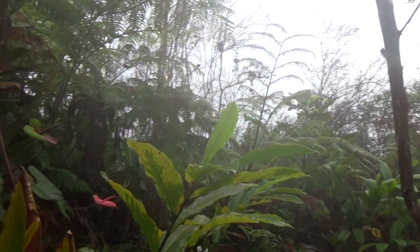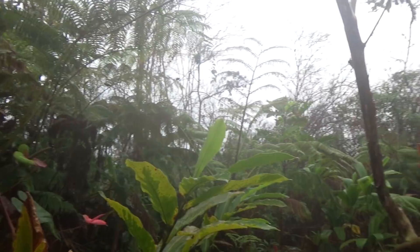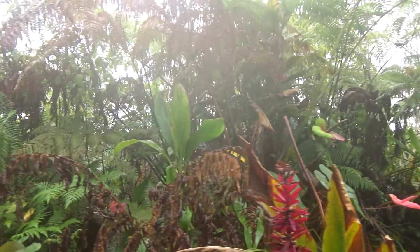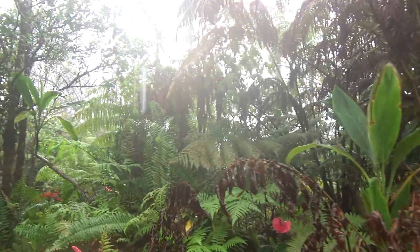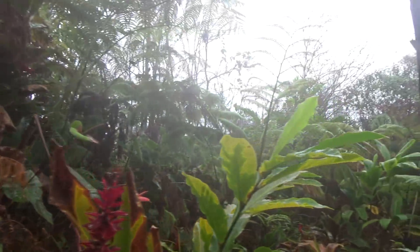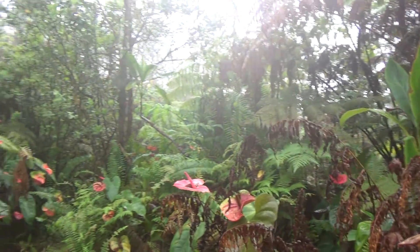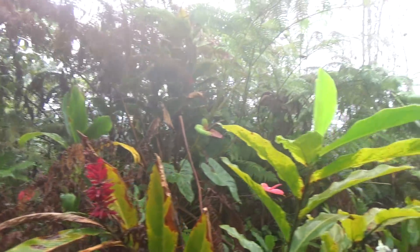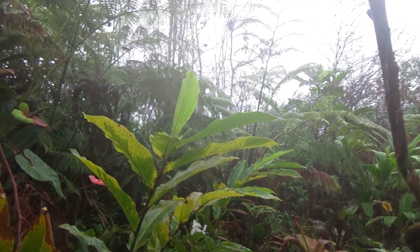Once in a while there'll be a low spot that will have a creek for a couple hours or a day or two, just because of hard rain and flooding. But it doesn't stay — it's not there all the time.